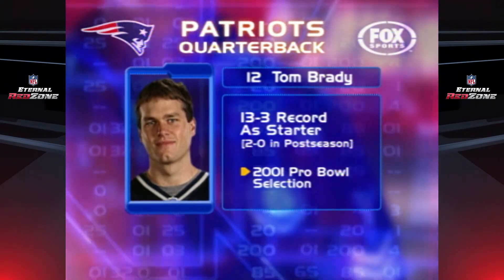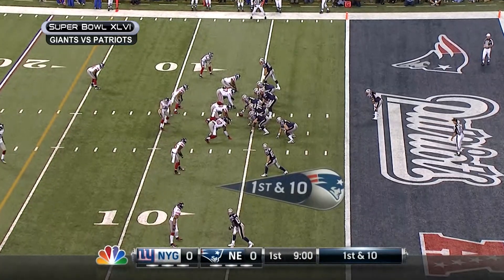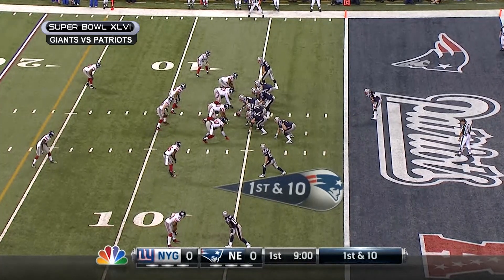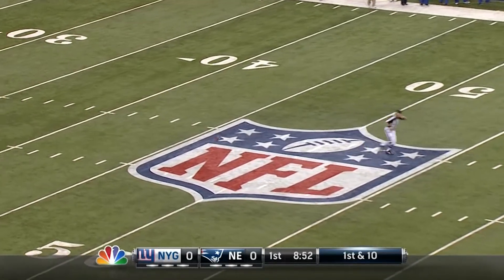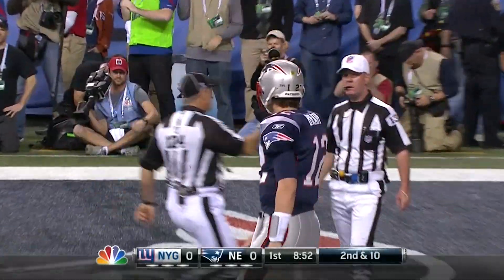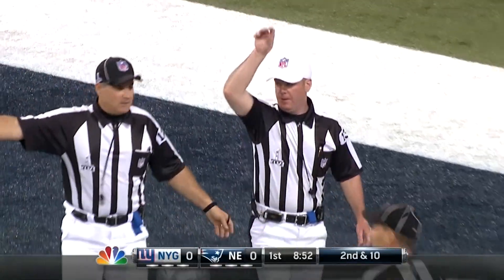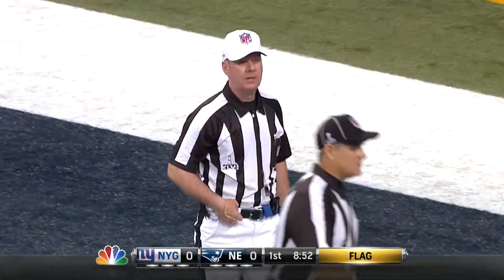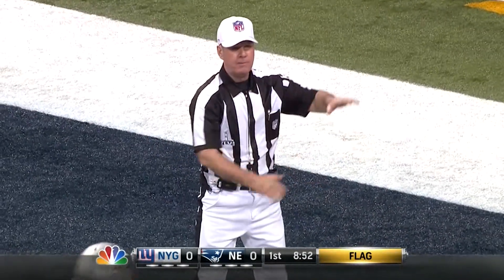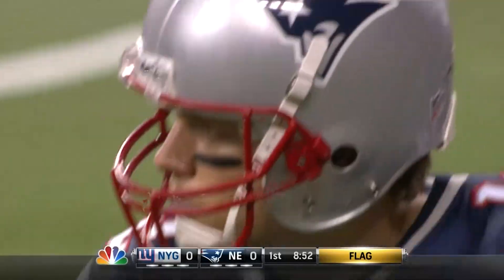To Super Bowl XLVI now, first quarter, no score. The Pats start with play action. Brady has a lot of time before he gets hit deep downfield. The pass is incomplete — that's Justin Tuck, who got there late and knocks him down. They're going to throw a flag for intentional grounding, even though the pass is no 40 yards outfield. He's in the end zone — that penalty results in a safety.